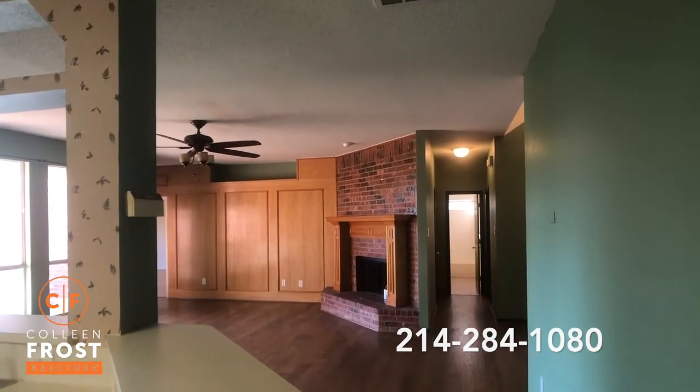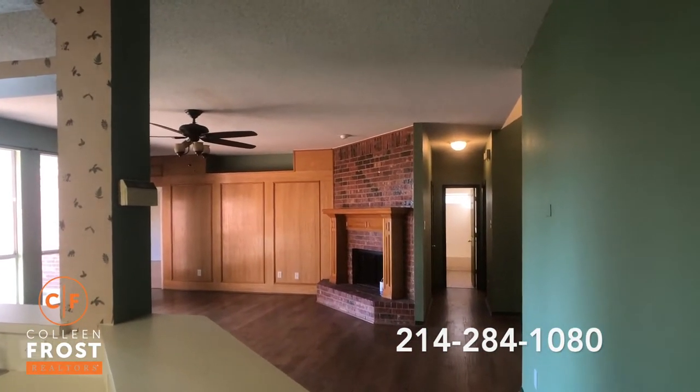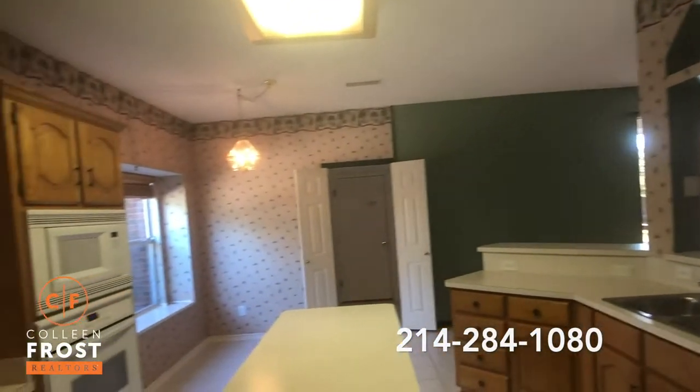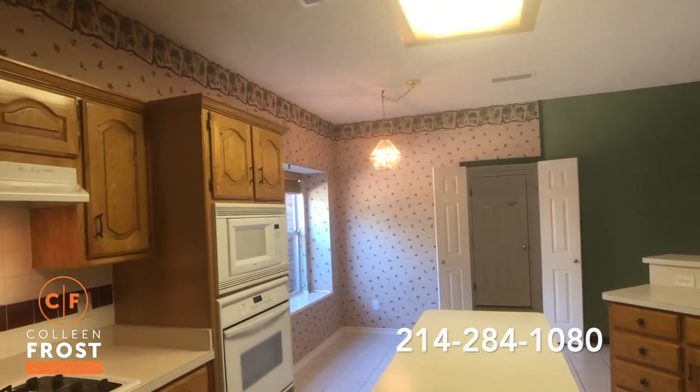Just a fantastic corner brick hearth fireplace. There's a center island in the kitchen, and window seating in the nook area.